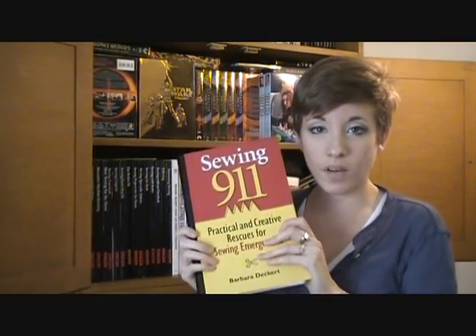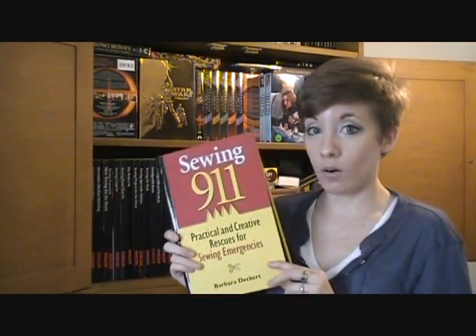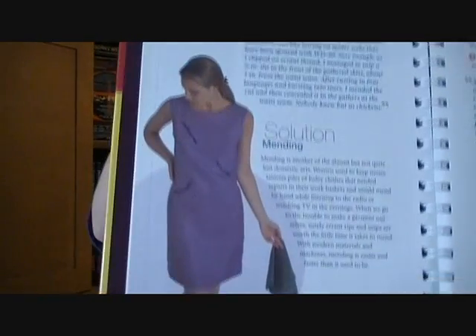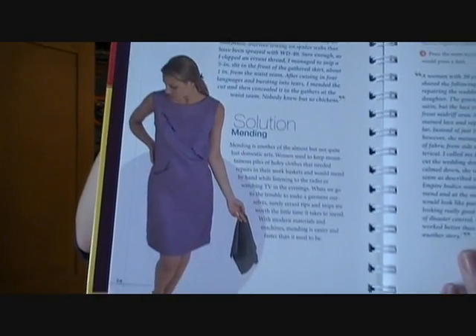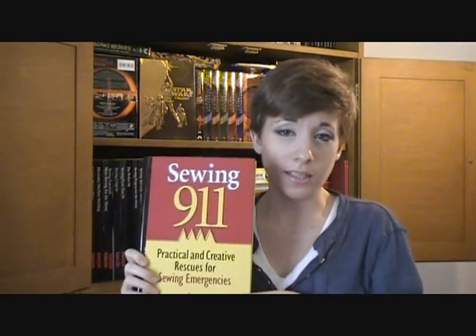Next up is this — my sewing 9-1-1 book. This is my appendix for when I make a mistake on my fabric and need a way to fix it without completely restarting. So if I burned it, got interfacing on it, or ripped it, this helps. One suggestion in here was that when you rip your fabric, you sew it and then cover it with a line of beads — which is ridiculous. Use your common sense. Some of these fixes are just really cheap solutions, but there are a lot of good ones in here too.